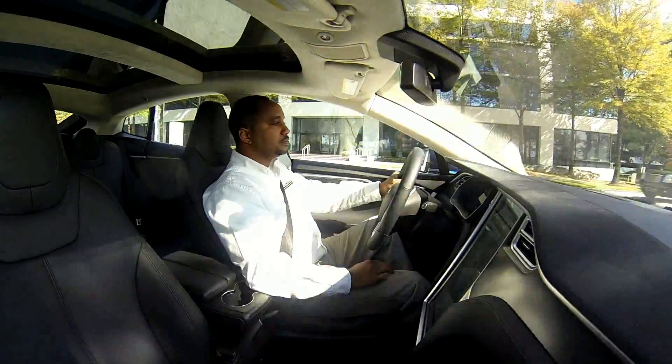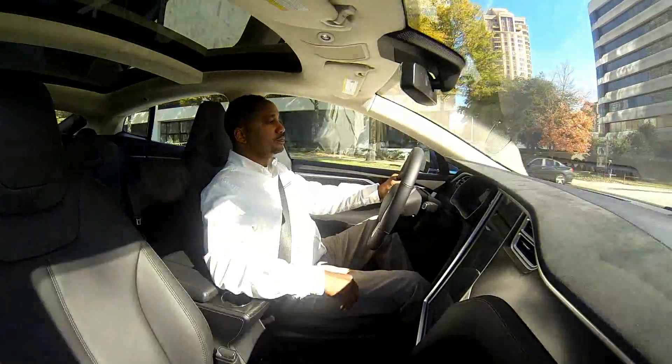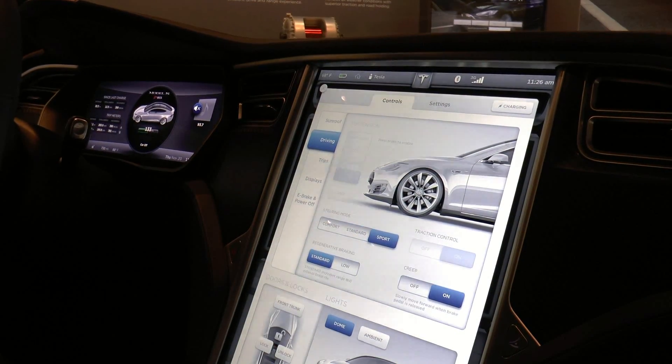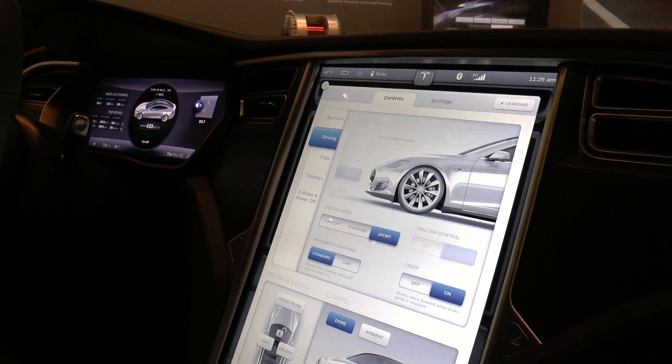I can also change how the vehicle drives under the touchscreen settings as well — toggling the steering mode between comfort, standard, or sport, tightening up the steering wheel, or changing the regenerative braking.